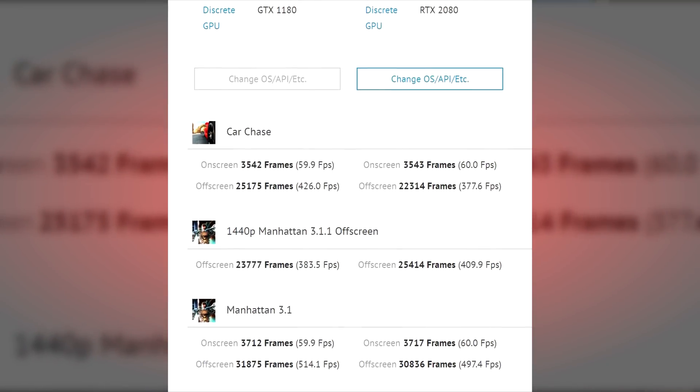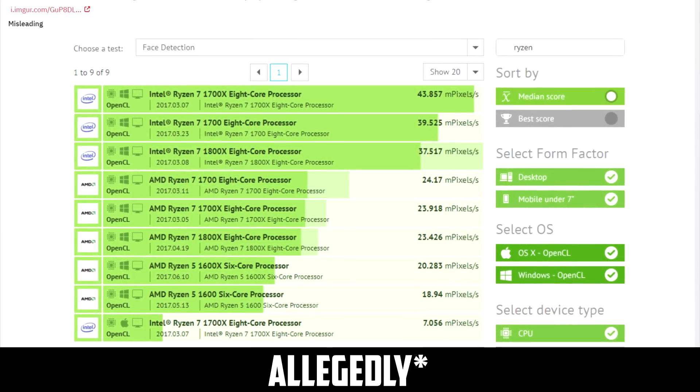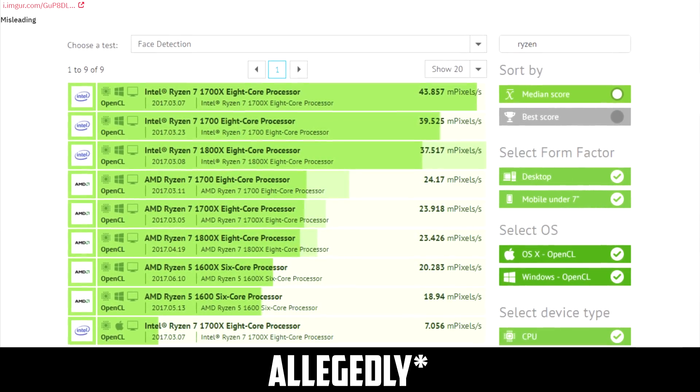I'm not saying that a GTX 1180 is out of the question. I personally do think that Nvidia could benefit from a non-RTX line of high-end GPUs. It would certainly hurt their image in a way, but I'm sure a lot of people would still buy them if the price-to-performance was right. But this leak seems pretty weak to me. GFX Bench is not easy to spoof, but it has happened previously with Intel messing around with the naming scheme. I'm curious to know what you guys think — let me know down below.